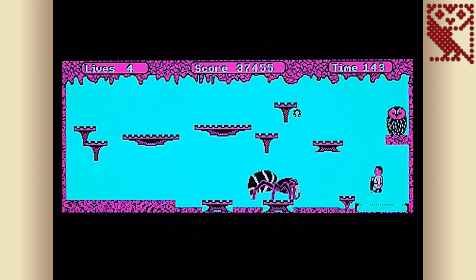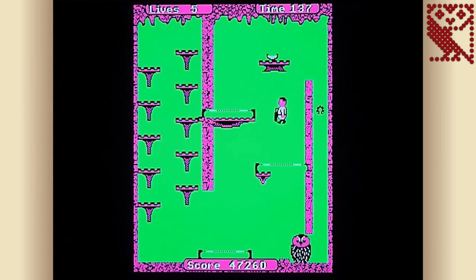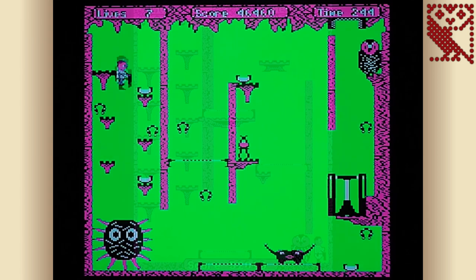The levels are fiendishly designed and usually require pinpoint accuracy in jumping and use of the umbrella. Later stages feature trampolines and other hazards to negotiate in unique ways. Boffin is a tough game with a punishing learning curve, but once you get to grips with the control scheme and plan your progress, it really is one of the finest platform games of its type. It was exclusive to the BBC Micro and Acorn Electron and features two versions on one tape, each with its own set of levels — though one is only playable on the Beeb.